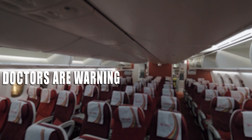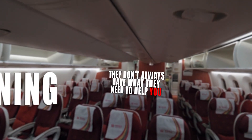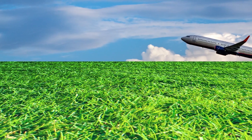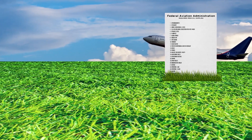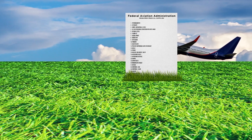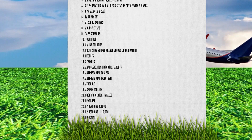Doctors are warning that when the call for help comes down the aisle, they don't always have what they need to help you. 100% of the times that I've asked for those kits, they were either absent or incomplete. Dr. Leo Nasola is talking about emergency medical kits on flights. All airlines are required by the Federal Aviation Administration to carry these bags filled with 25 mandatory items to save your life.